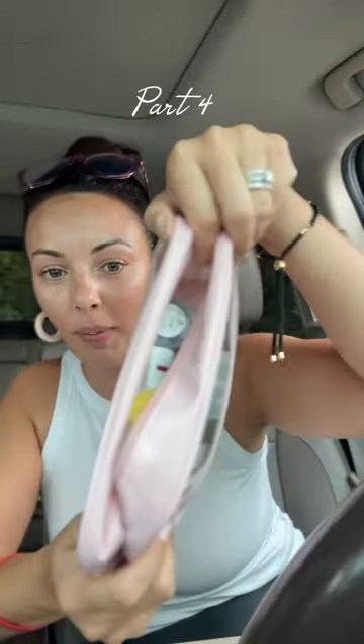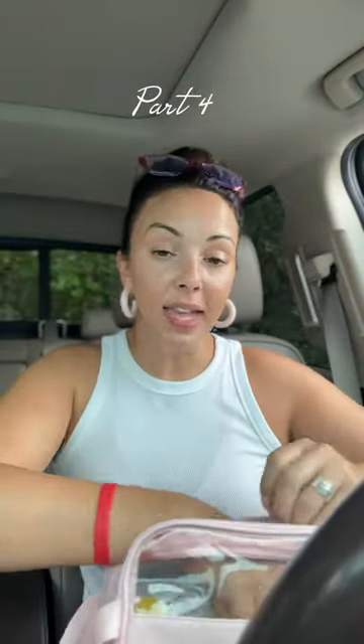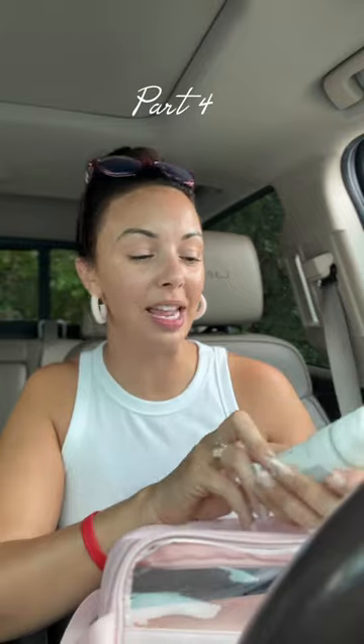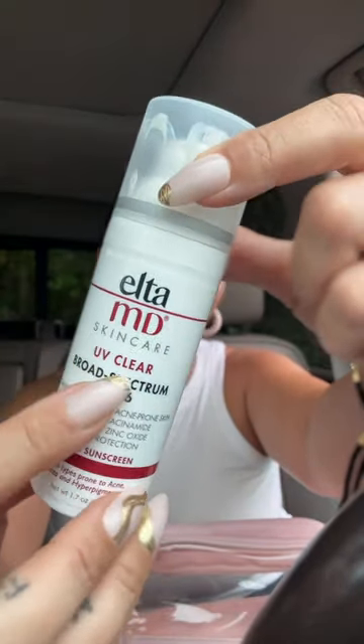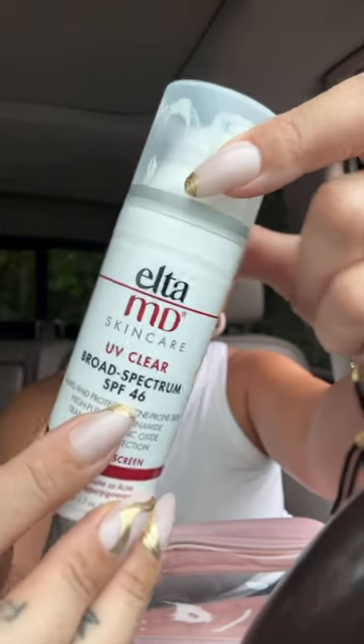What is in my makeup bag — that is what we're about to go through. Another product that I love right here is from EltaMD Skincare, and this is the UV Clear. It has an SPF of 46, and I got this at our doctor's office because they do a lot of fun treatments there.